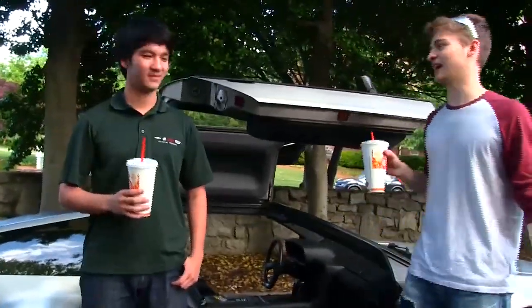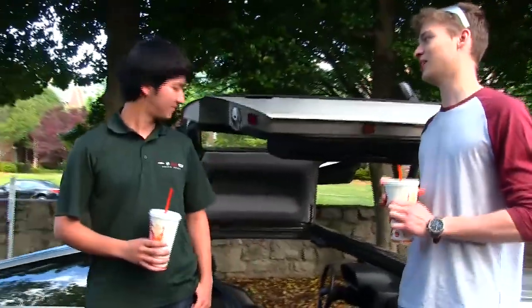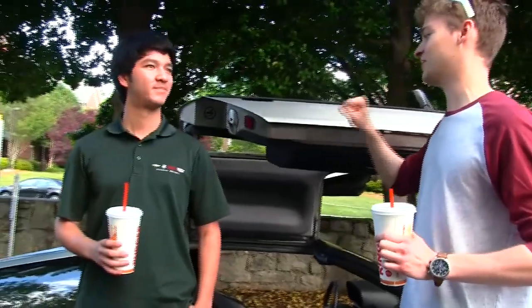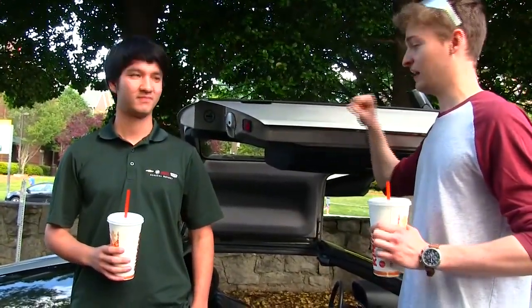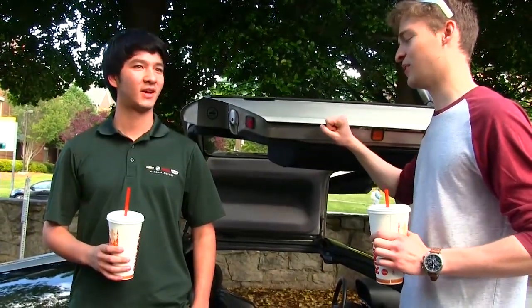Well, thank you so much, Jace. I had a really good time in this car. It's a cult classic 80s car from a cult classic 80s film — Back to the Future — one of my favorite movies of all time, for sure.